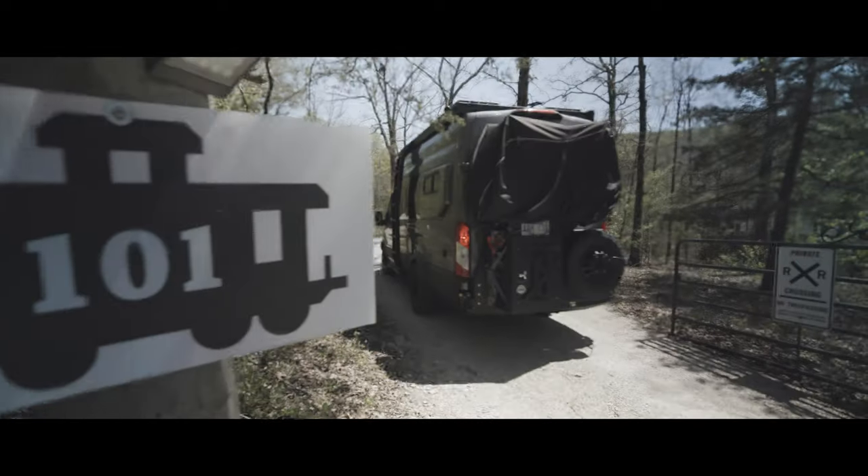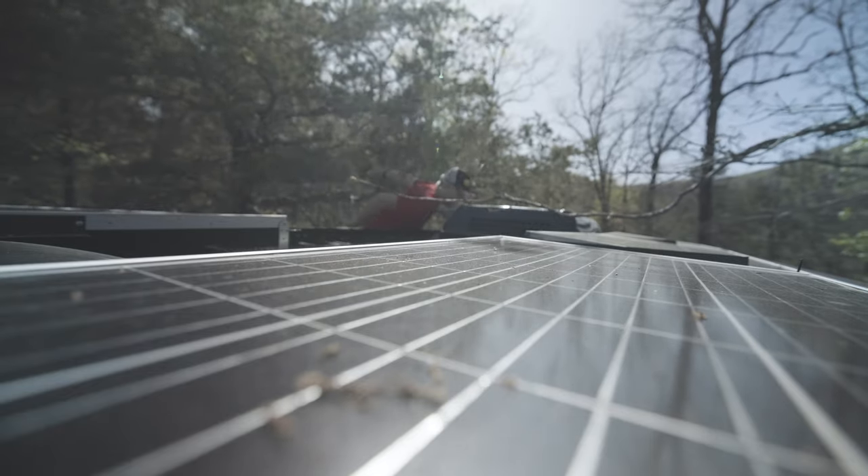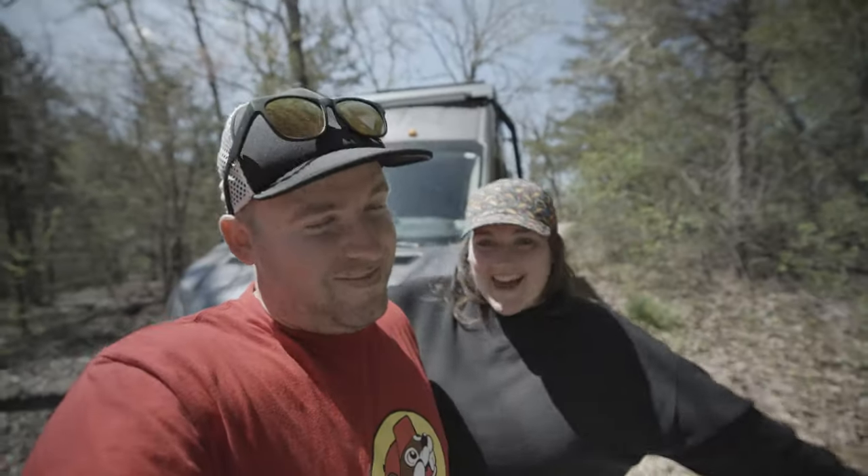We're a little ways from the caboose — it's right there — but we have to park all the way down here because the tree branches are too low. They're going to scrape the top of our van and our solar panels. But we're here, let's go.